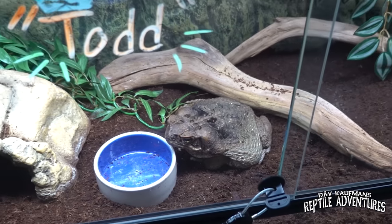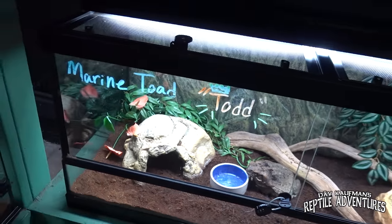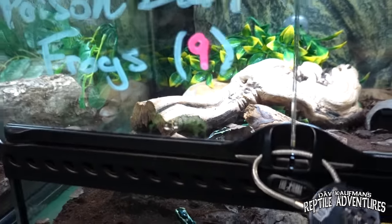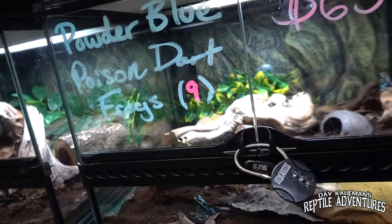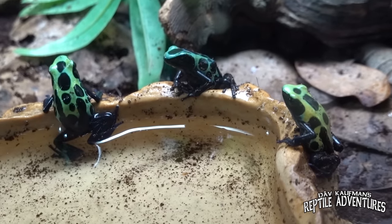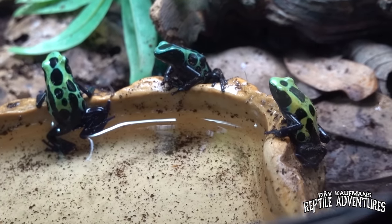We are standing in the amphibian section right now — all of these enclosures are amphibians. We're slowly getting them all filled up. It's 150 some odd enclosures here. This is mainly all dart frogs on this side and then we're putting all the tree frogs around the top.